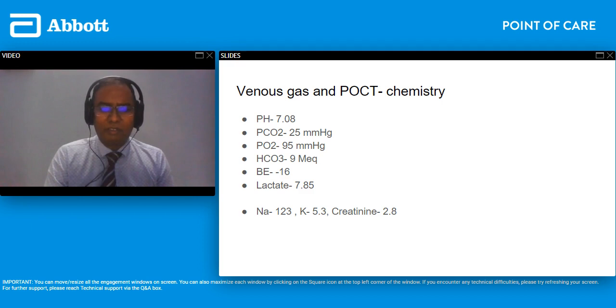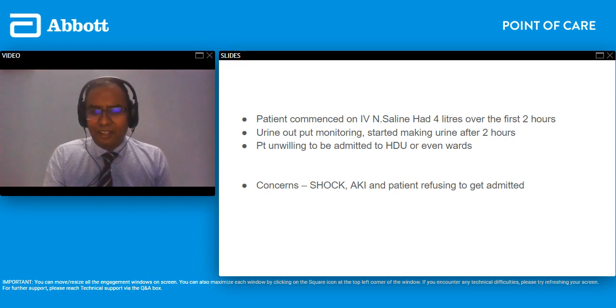We carefully administered fluids — he had a pre-renal AKI. He was commenced on normal saline, carefully listening to his chest. We gave him four liters over the first two hours with careful urine output monitoring, and he started making urine after two hours. The biggest challenge was that he was from a different part of the country with nobody here, and he was adamant he didn't want to be admitted. Despite us explaining how ill he was, he wasn't buying it — he was in shock with AKI, and we were struggling to convince him to stay.